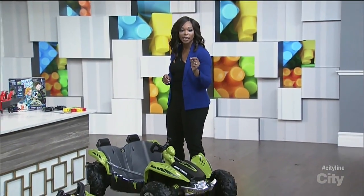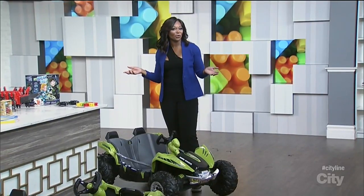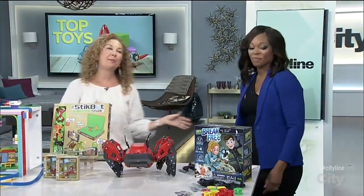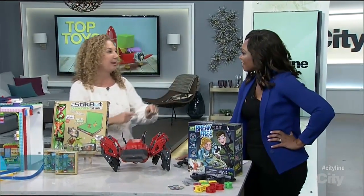We like to have fun here on CityLine. It is that time of year where the kids maybe want to up their creativity, and they're thinking, why not do it through toys? We got Lori Schacht in the house from Toy Insider. Just because those kids are heading back to school does not mean we have to give up fun and getting them outside and playing.